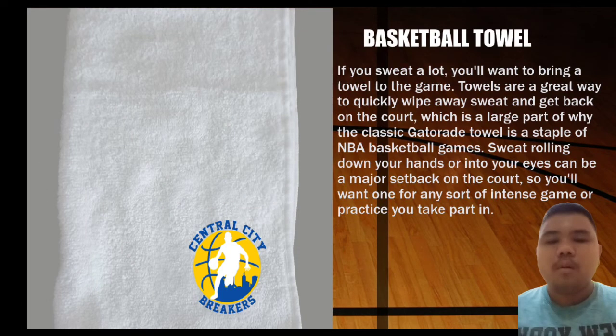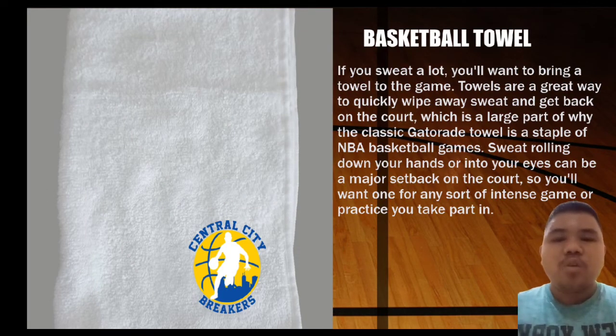Next is the basketball towel. If you sweat a lot, you'll want to bring a towel to the game. Towels are a great way to quickly wipe away sweat and get back to the court. Sweat rolling down your hands or into your eyes can be a major setback during play.